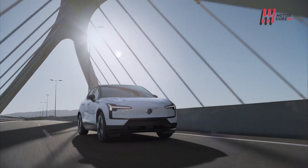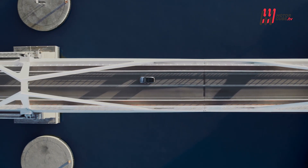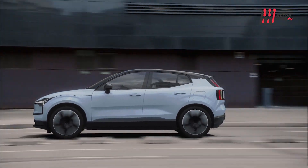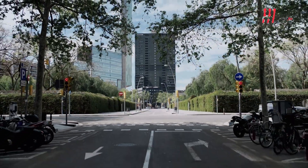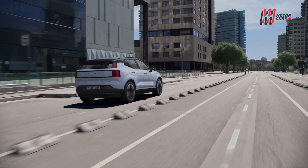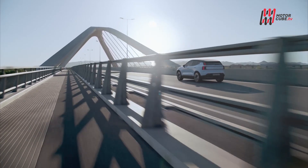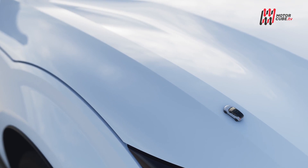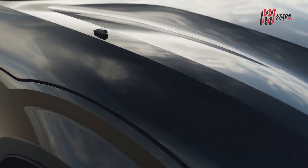Il design dell'EX30 incarna l'eleganza e l'equilibrio che sono diventati un marchio distintivo di Volvo. Le ruote grandi, il passo lungo e gli sbalzi uniformi conferiscono al veicolo una presenza straordinaria su strada. Il frontale rassicurante, la calandra chiusa e i proiettori a martello di Thor testimoniano chiaramente la sua natura elettrica. Con una selezione di cinque tonalità vivaci, si distingue con un carattere originale.